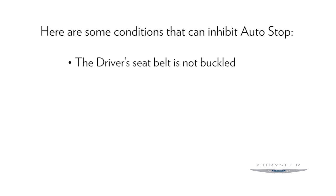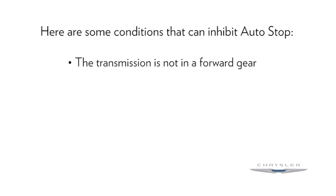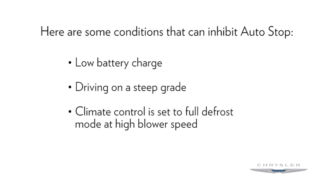Here are some conditions that can inhibit auto stop: the driver seat belt is not buckled; driver door is not closed; cabin heating or cooling is in progress and an acceptable cabin temperature has not been reached; the transmission is not in a forward gear; the hood is open; battery temperature is too warm or too cold; low battery charge; driving on a steep grade; climate control is set to full defrost mode at high blower speed.